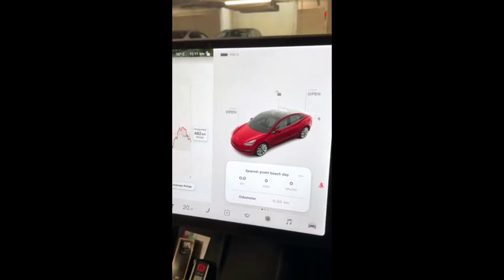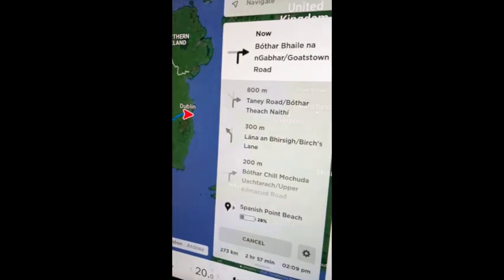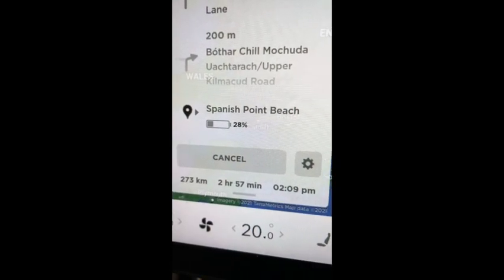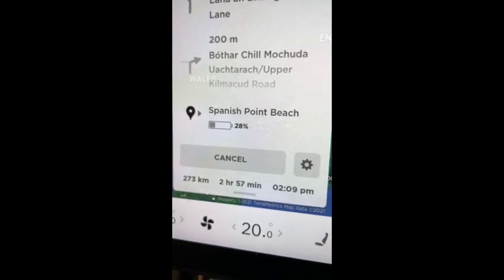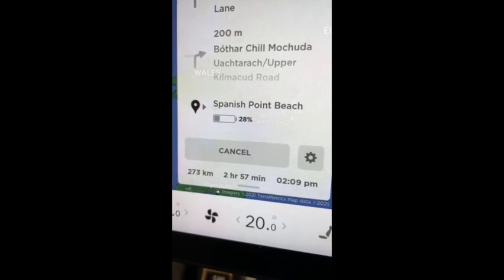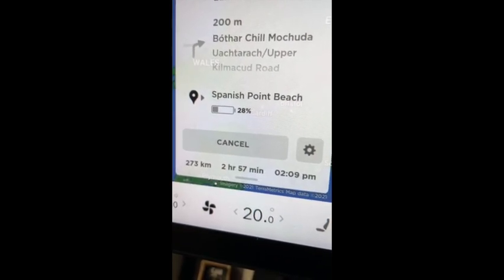A lot to do for a beach, but when you have to go, you have to go. It says we will reach Spanish Point with 28% battery, around 73 kilometers of range, at around 3 in the afternoon. I'm pretty sure the way I drive, this is not going to be 28% — it will probably be around 40% left by the time I reach. Let's see.